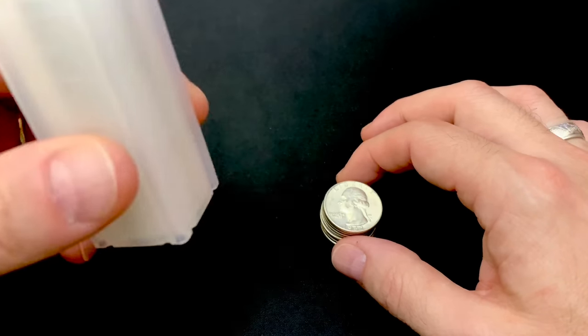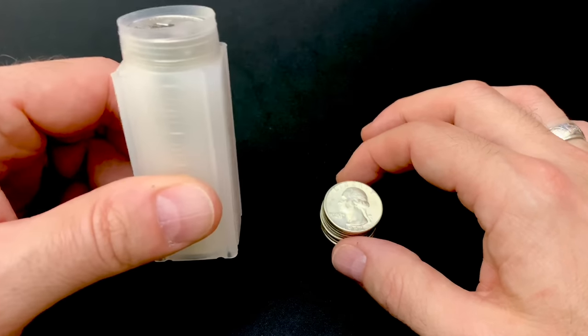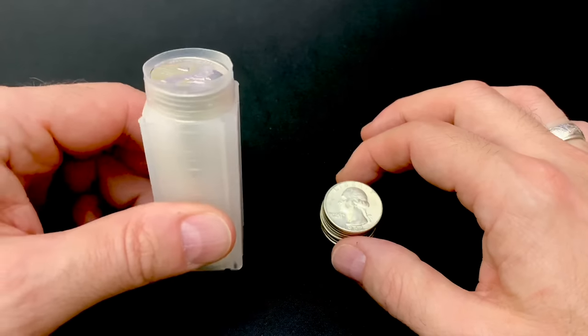Is this the ultimate prepping silver to buy right now? I think it just might be.